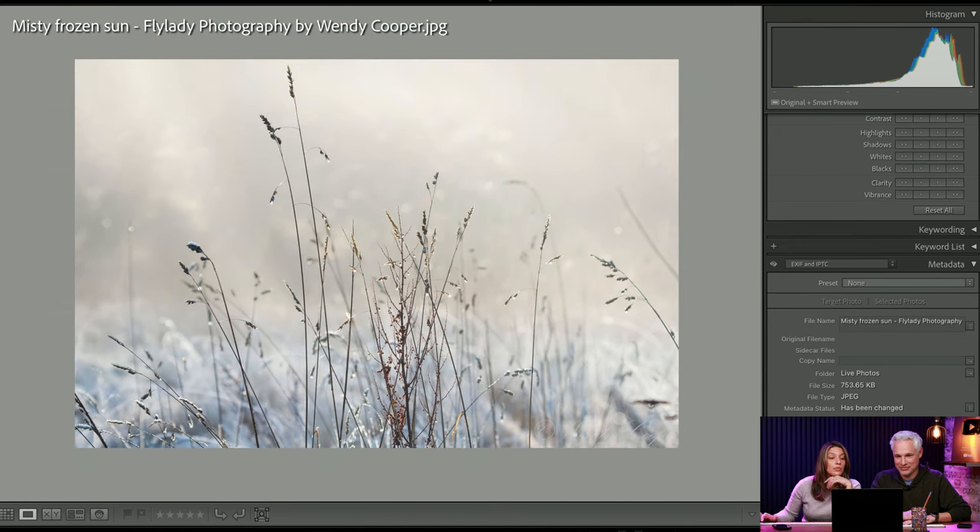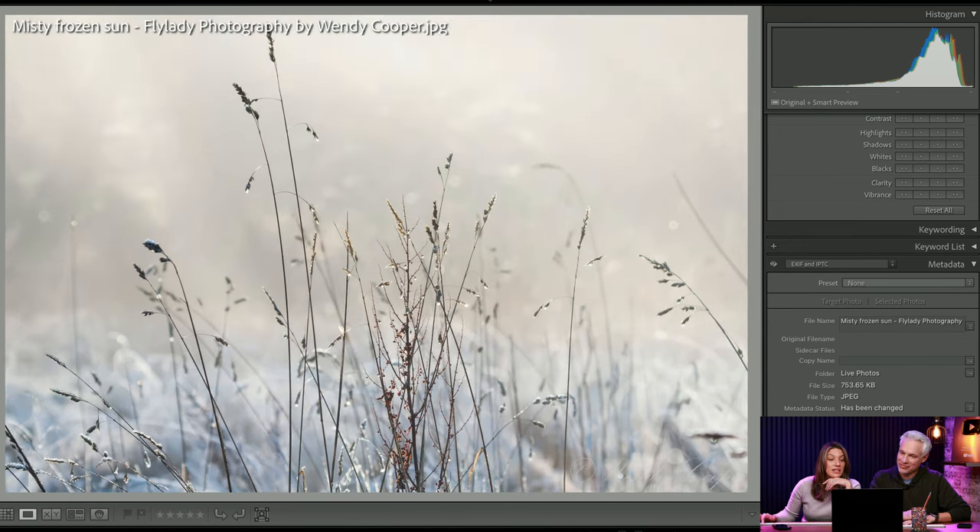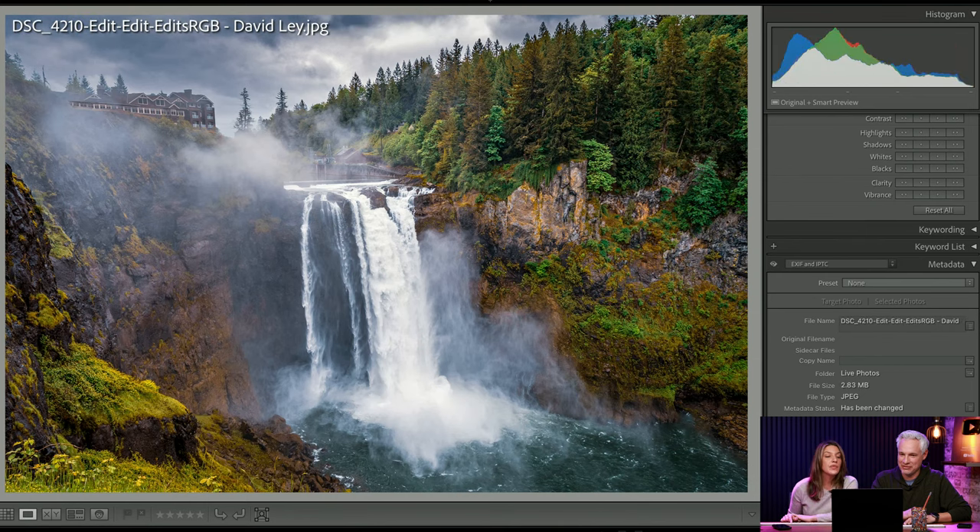Wendy Cooper — simple but beautiful. The fog is isolating these grasses. Glad Wendy Cooper is still with us. Whoa, what an amazing spot. What is this? Must be loud at that hotel. What a gorgeous spot — maybe that's David's house.